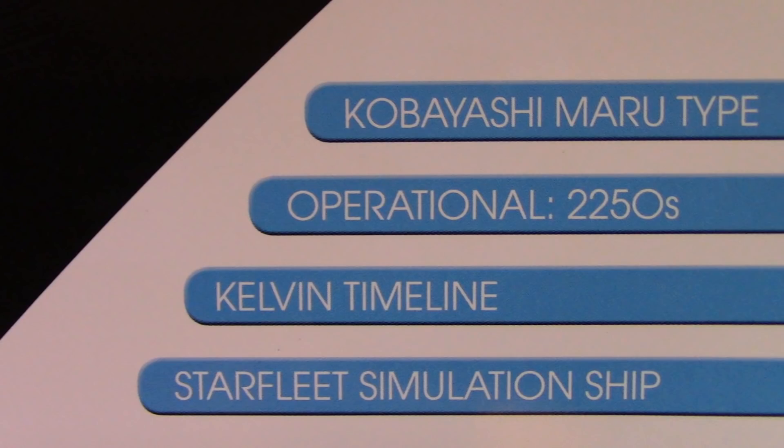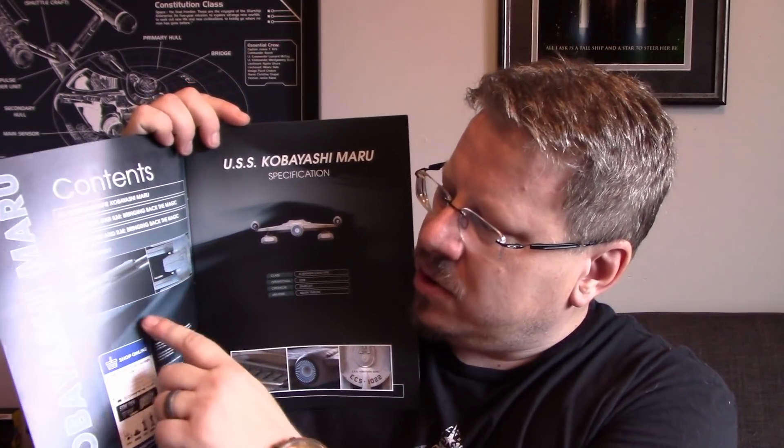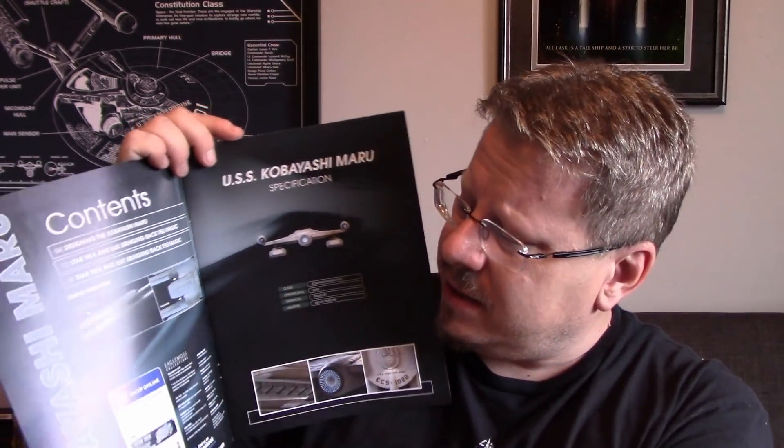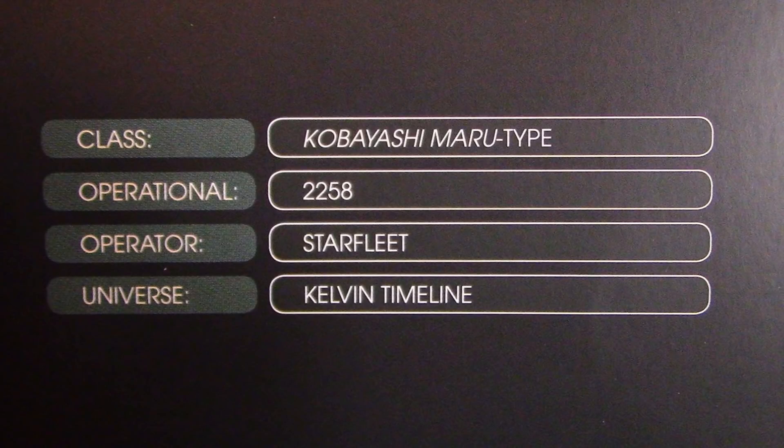So here's the book, and we're going to be looking at the Kobayashi Maru type, operational in the 2250s, Kelvin timeline, Starfleet simulation ship. It doesn't say it's a real ship, but that's alright. Open it up, you've got the same layout as always — over here you have your information on the contents of the book, how to install the ship on the stand. And here you've got a nice shot of the ship with some statistics. The Kobayashi Maru type is the class, operational 2258, the operator is Starfleet, and it is the Kelvin timeline.